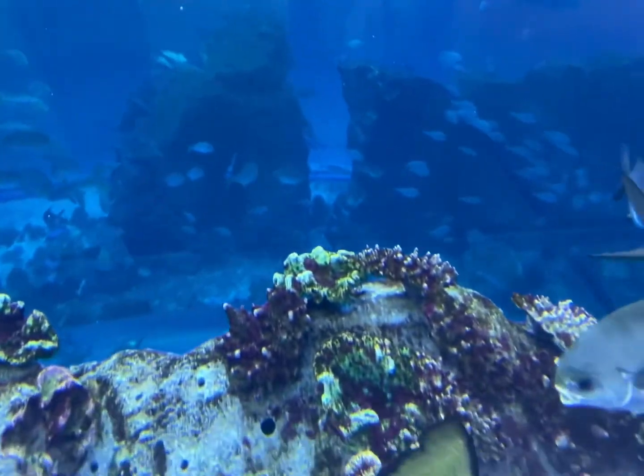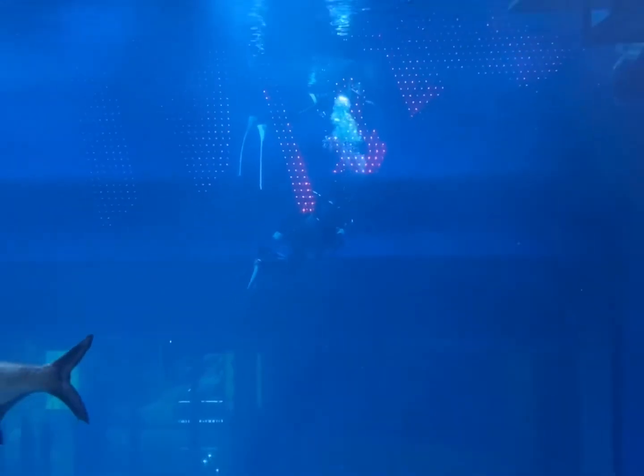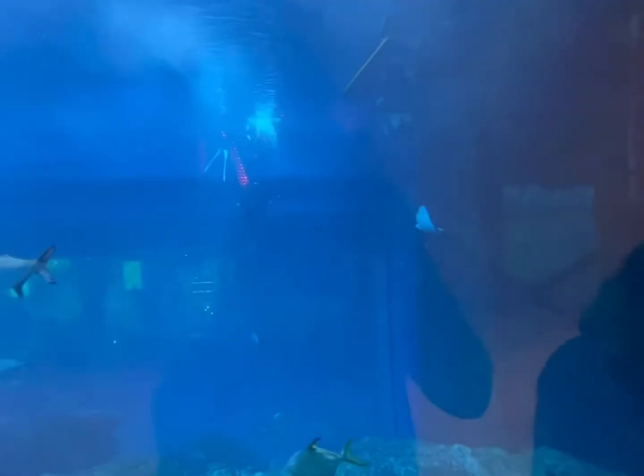We were lucky enough to spot some divers as well as a very cool mermaid show underwater. The mermaid had a pink tail. It was so pretty.